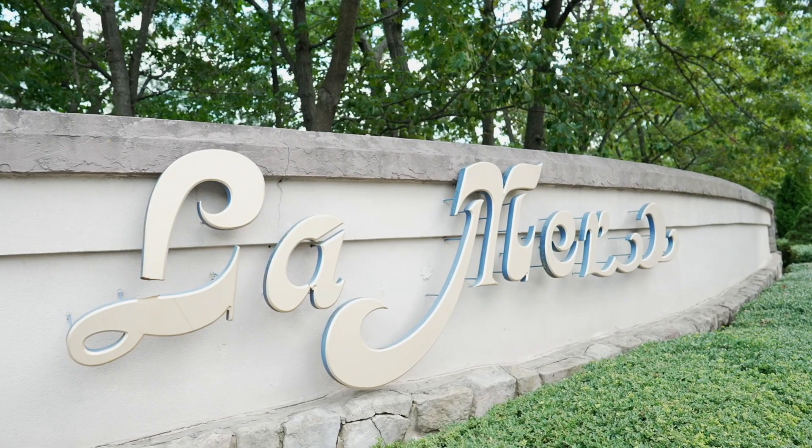Hi there, I'm Ronnie. Welcome to the Overlook at Lemure. I think you're going to like it here. Let me show you around.